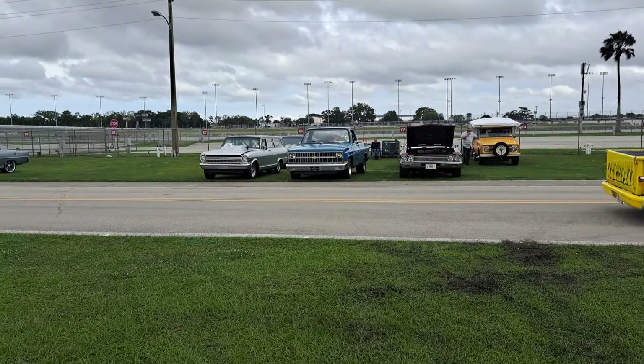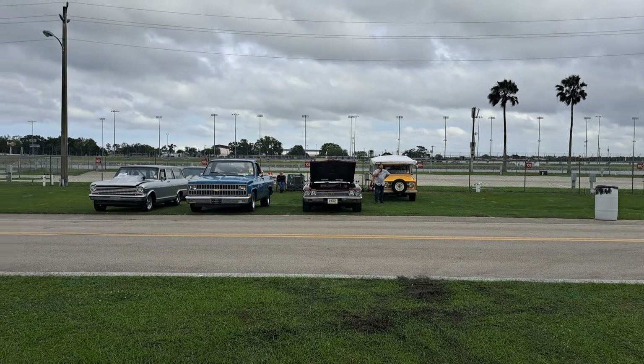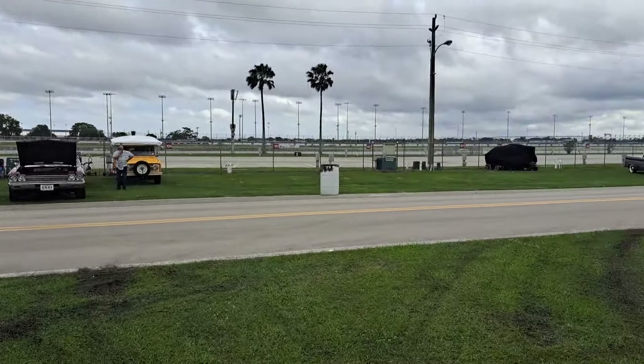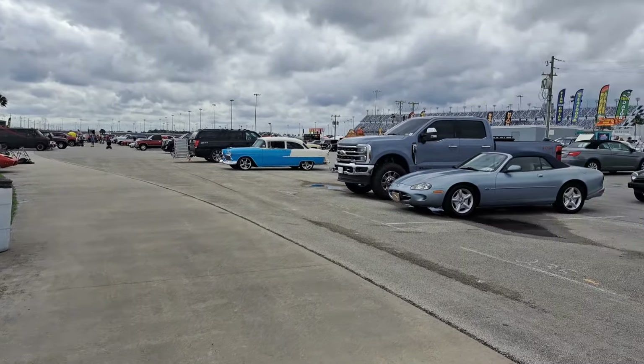Chevy pickup there. Look at the old Bronco over there with a camper shell on the back. Like I say, we're not going to be able to get all of these in the video, but we're doing quite a few of them.